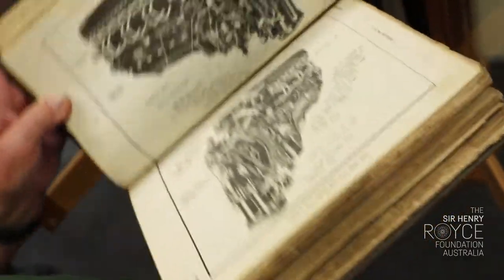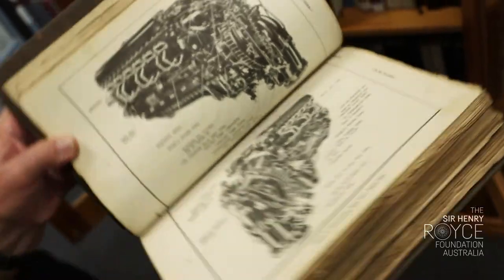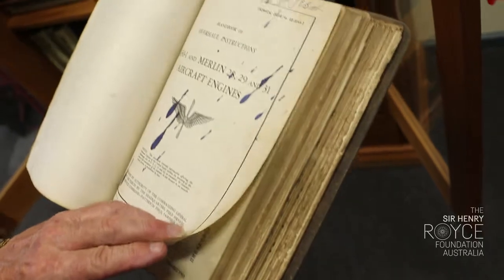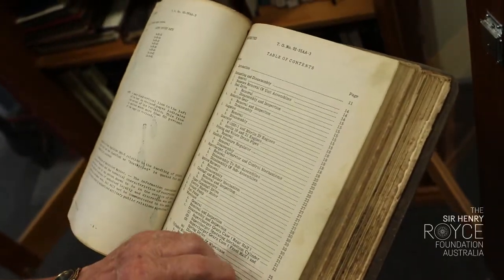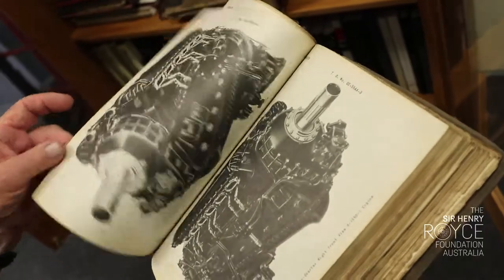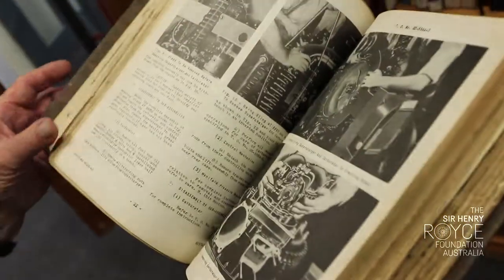This would be an aircraft maintenance engineer's Bible — it tells him what to do and when to do it. A few spots of ink there, a bit of fair wear and tear. Very comprehensive index, fully illustrated drawings and diagrams, and a great fund of information.